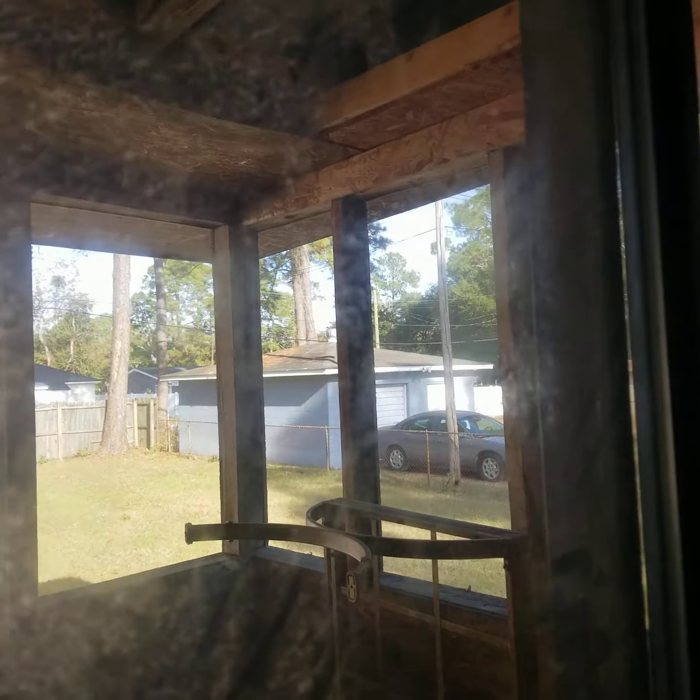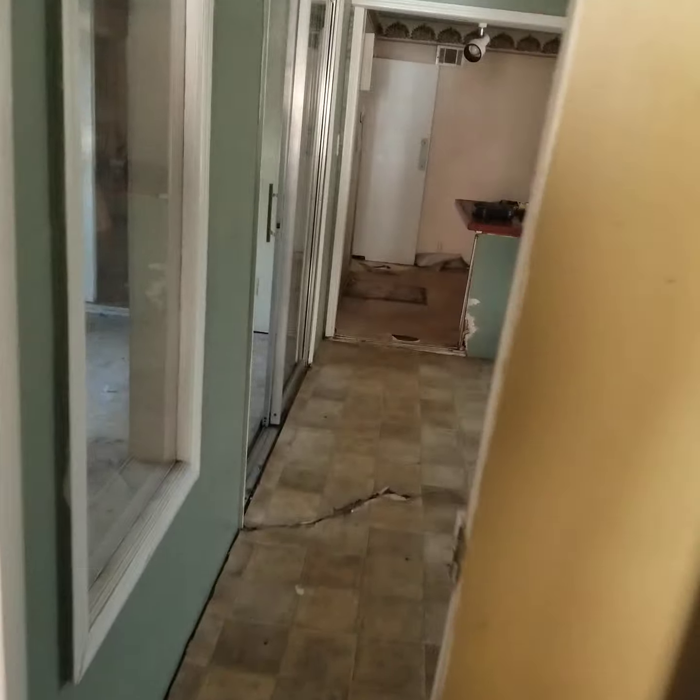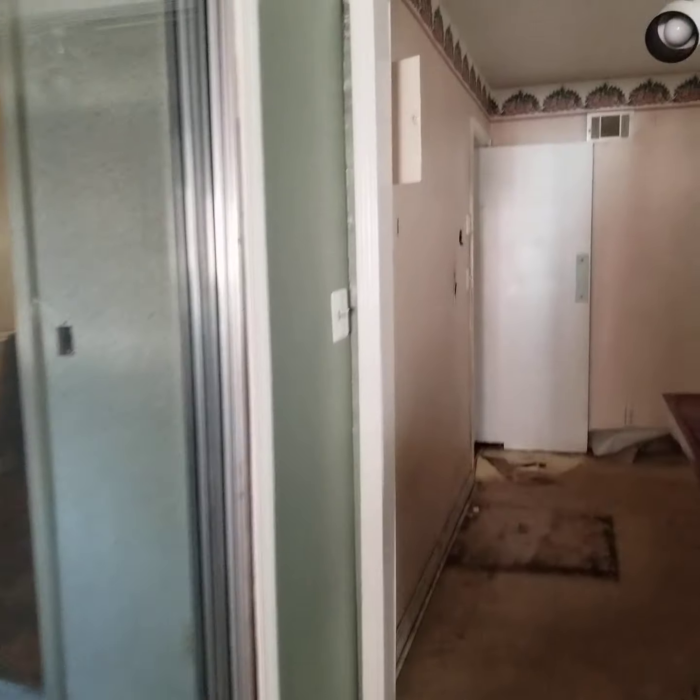I guess this is potentially a bedroom with another addition — a little porch of some sort, kind of in bad shape. So if that's a bedroom... that could be a bedroom.